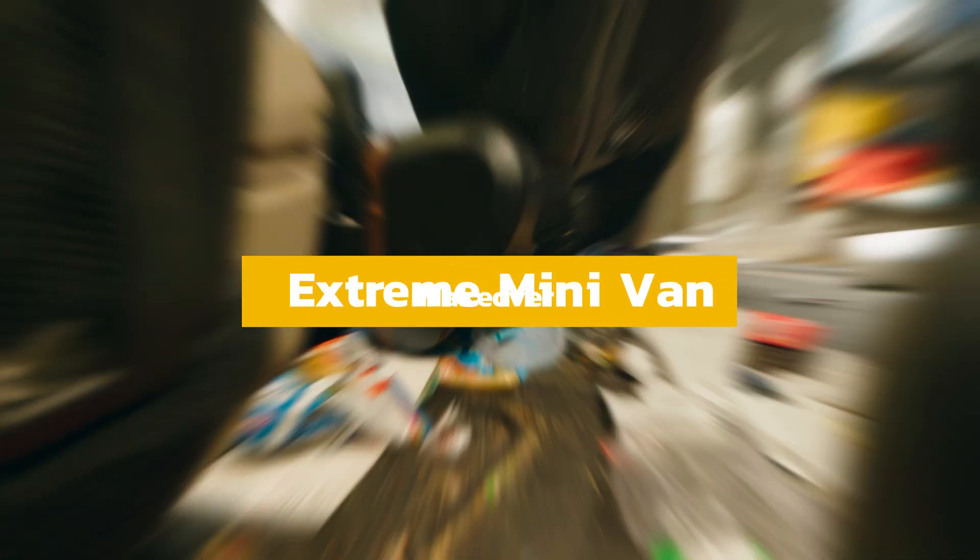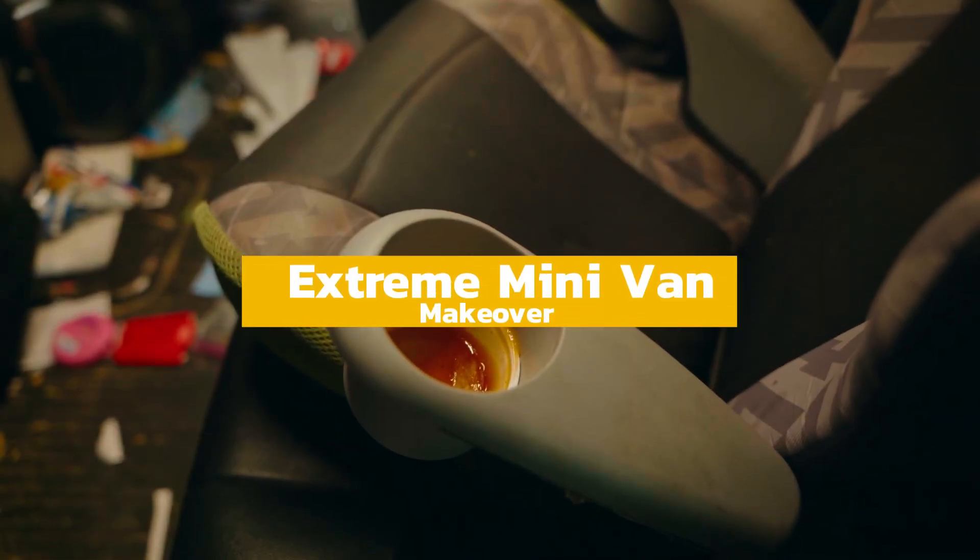We have French fries, M&M's, Tic Tacs. Ladies and gentlemen, we're not going hungry today.